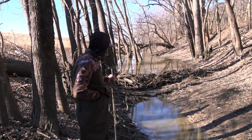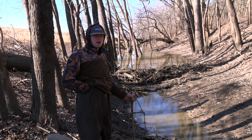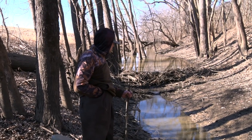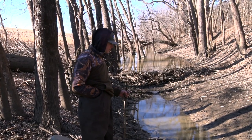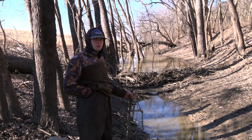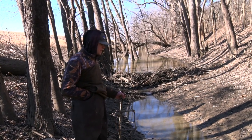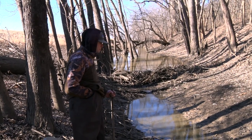He's got a couple more dams actually up this ditch too. He's definitely been in here. We finally got some clear weather coming and it's not going to rain for a little while, so we're going to get some traps set. This is a perfect spot.